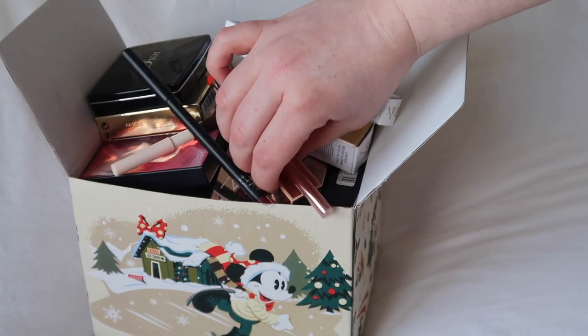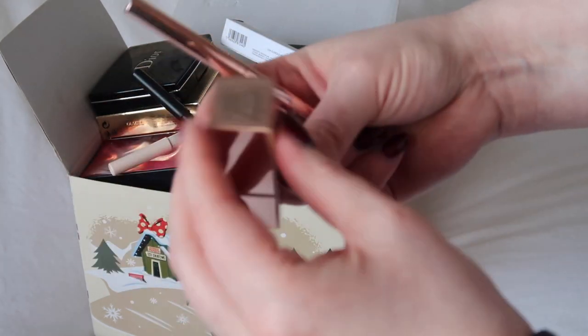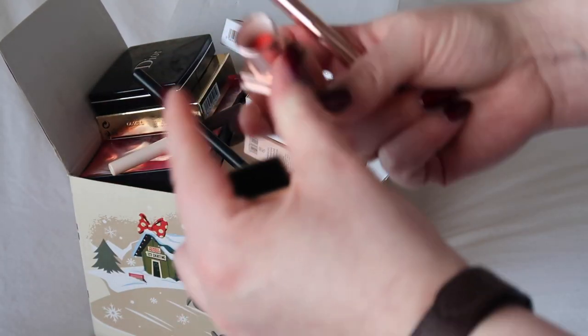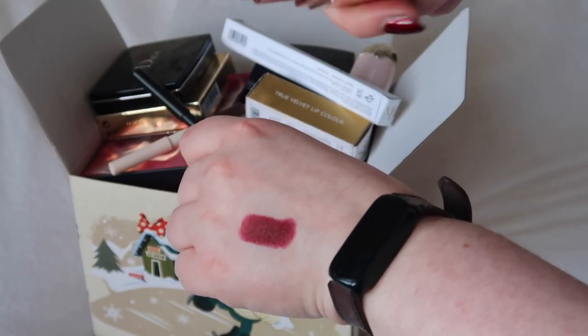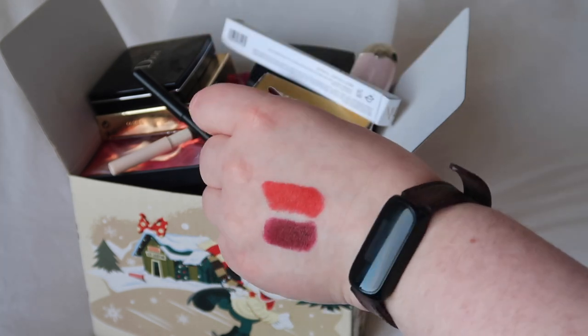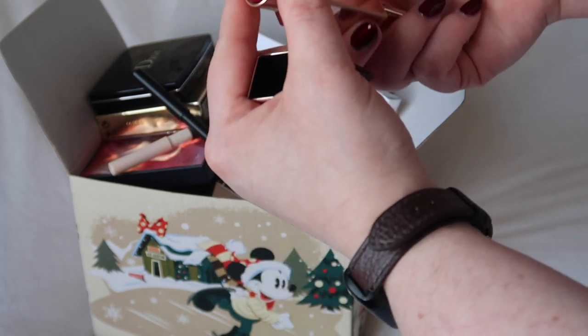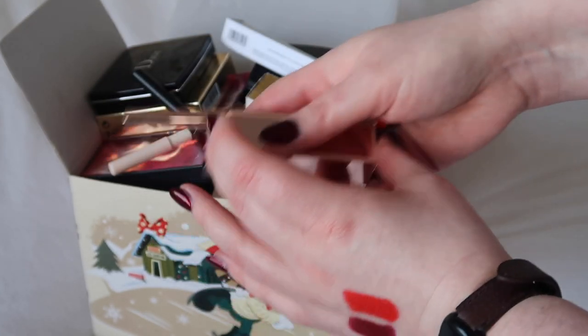A couple that I definitely won't be saying goodbye to are these two from Patrick Ta. This is the shade She's Not From Here — it's very sort of MAC Lady Danger which I own, so I probably don't need multiples of the same shade, but I absolutely adore it. And then this is the matching lip liner, so I wore those two together and I will be holding on to them.